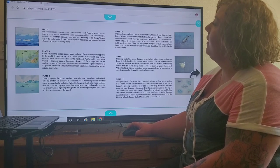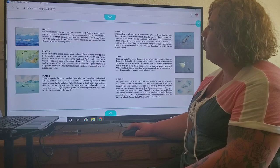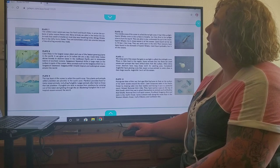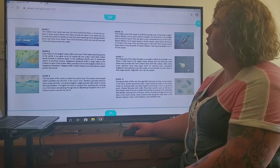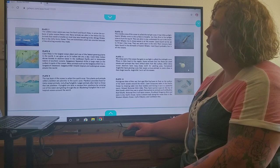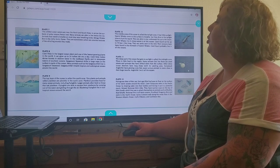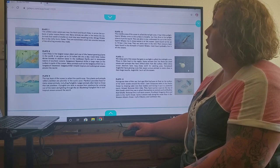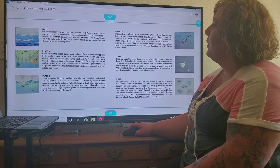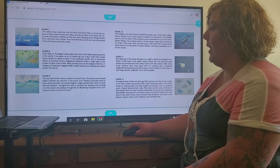Plate 7. The coldest ocean waters are near the north and south poles. In winter the surfaces of polar oceans freeze over. Many animals are able to live below the ice. Animals that need to breathe air must stay near breathing holes. Beluga whales live in the chilly Arctic Ocean. They are sometimes called sea canaries because of the whistling sound that they make.